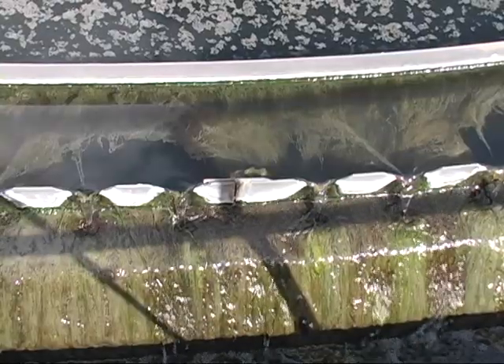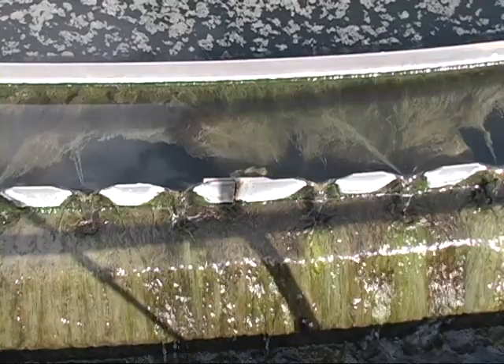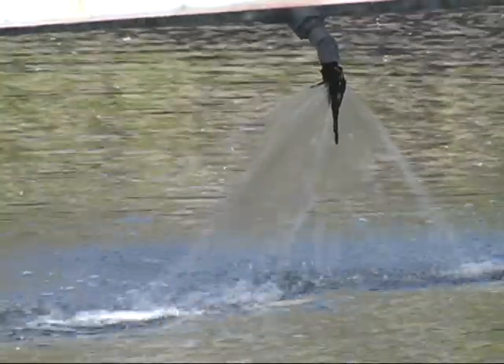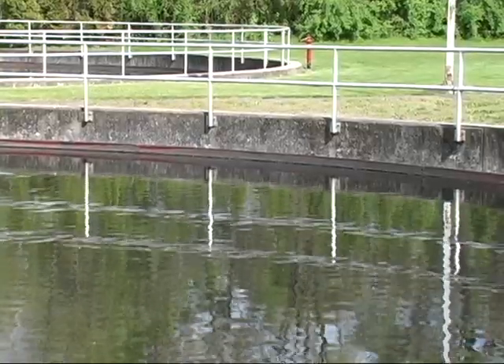From the draft tubes, the sludge goes into one of two junction boxes and is either split off for return-activated sludge, which goes back to the aeration tanks, or waste-activated sludge, which goes to the primary clarifier to settle out and be processed.